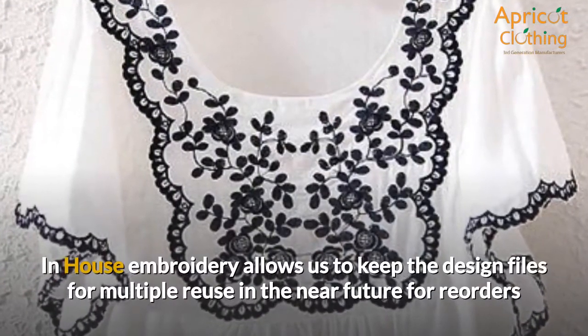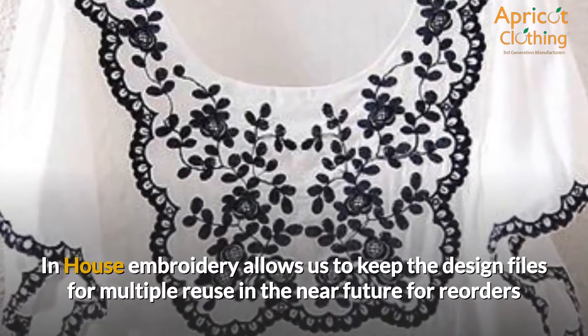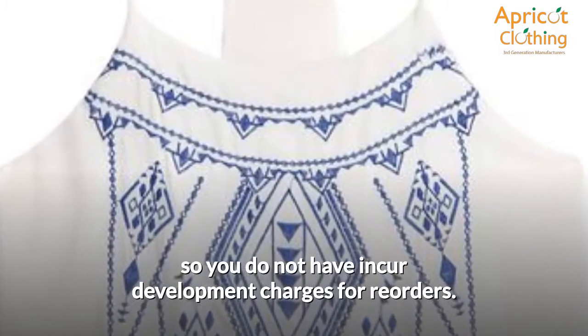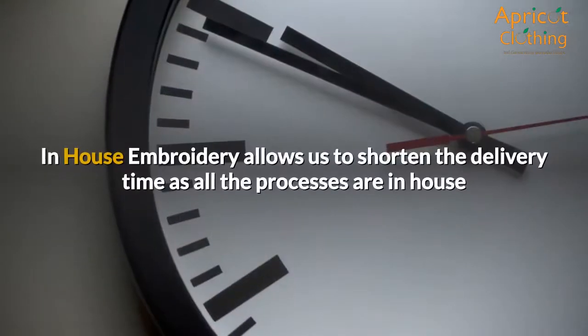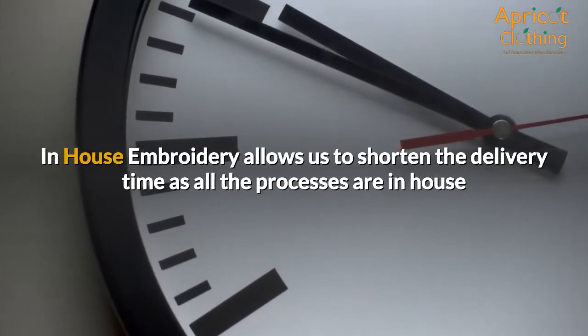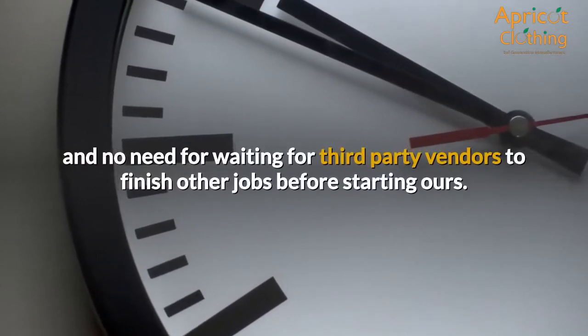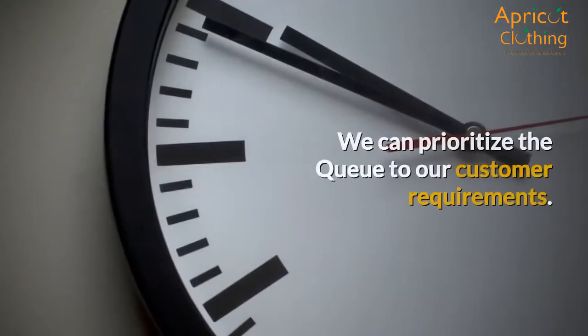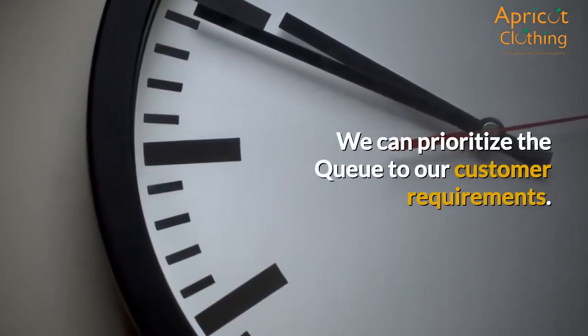In-house embroidery allows us to keep the design files for multiple reuse in the near future for reorders, so you do not have to incur development charges for reorders. It also allows us to shorten the delivery time as all processes are in-house, with no need to wait for third-party vendors to finish other jobs before starting ours. We can prioritize the queue to our customer requirements.